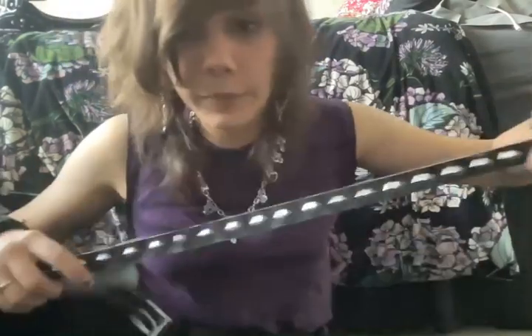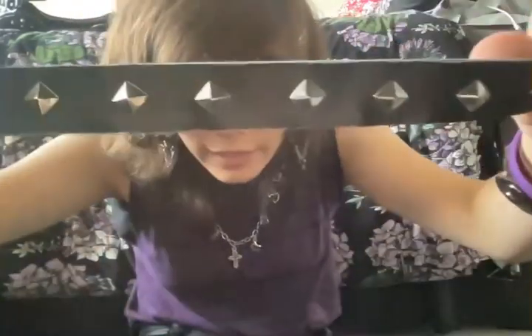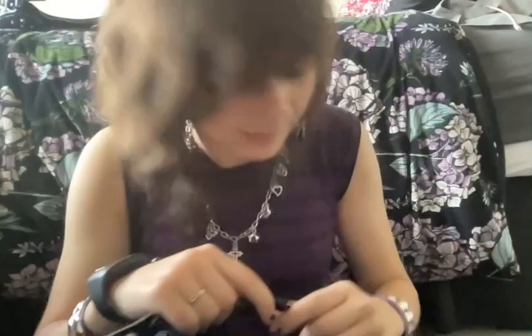Next up, I thrifted this belt — it's falling apart because it's probably like 50 years old, but that's okay. I thrifted it for four bucks and it has diagonal pyramid studs on it. It's super thin though.